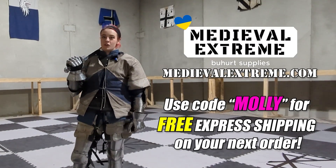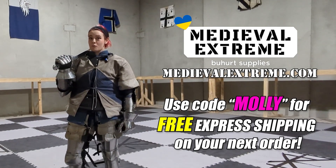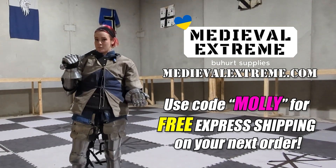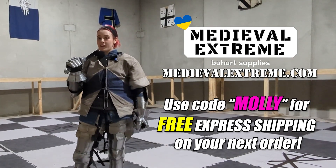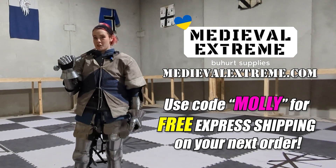Hey guys! Do you want a new set of armor that's affordable, arrives super fast from Europe, and also supports Ukrainian armorers at the same time? Then use code Molly at MedievalExtreme.com for free express shipping.